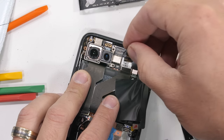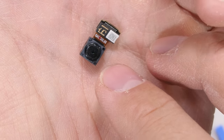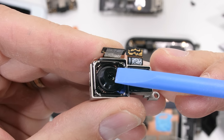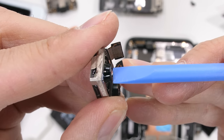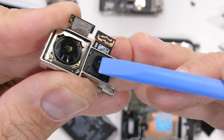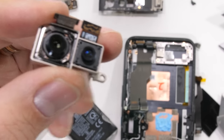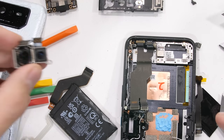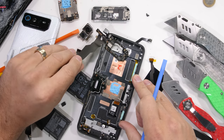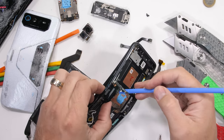Moving back up to the top to remove the cameras, we have the itty bitty 5-megapixel macro camera, which does not have OIS. The other two are mounted together inside the same housing — the main 50-megapixel camera on the left and the 13-megapixel ultra-wide camera on the right, both of which have smaller footprints than we would normally see in a flagship. And surprisingly, neither of them have any optical image stabilization. We haven't had a phone without OIS in years, and especially not on a flagship that costs $1,300.